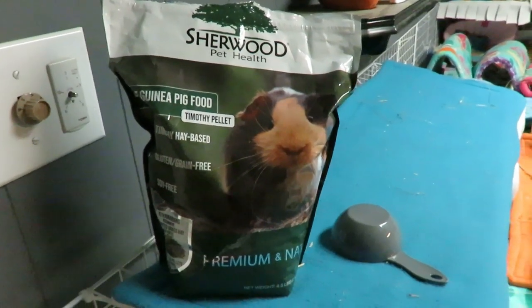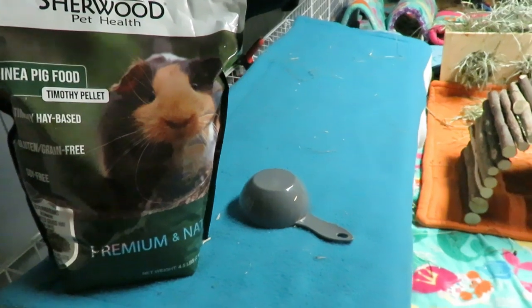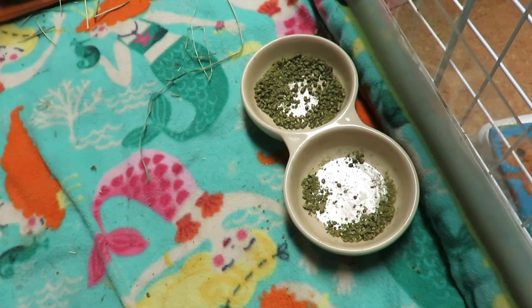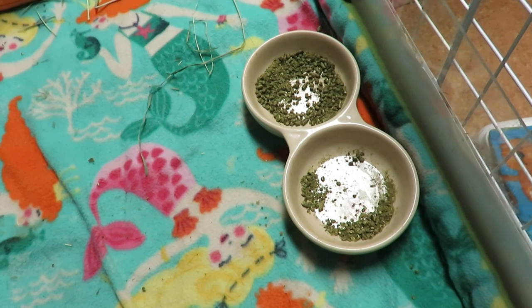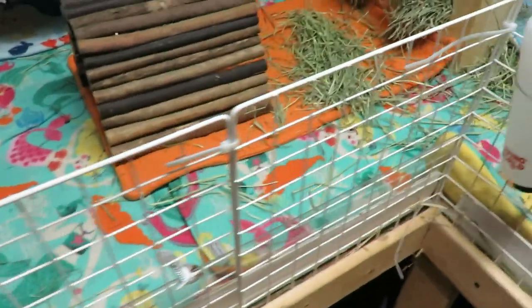My thoughts on the food are: all the herd really love it. They're eating it more than they ate the alfalfa. This dish was full 24 hours ago and already I need to top it up, whereas when I would have a dish full with the Timothy alfalfa I was topping it up about every two or three days. This dish is almost done - the herd has two dishes - and this one's almost done too.